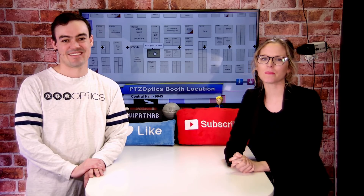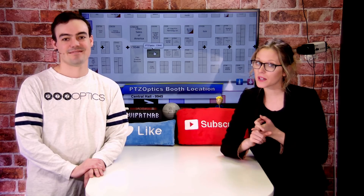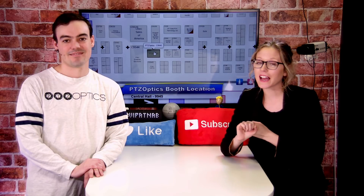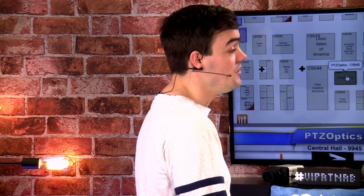Head to PTZOptics.com slash NAB to either book a meeting with us if you're there, or fill out that form so we can send you live show notifications and updates on what we're doing daily. Don't forget to like our page and maybe share this video with someone that you know is going to NAB. We're going to have live streaming gear giveaways. Follow us on Instagram, Facebook, and YouTube.